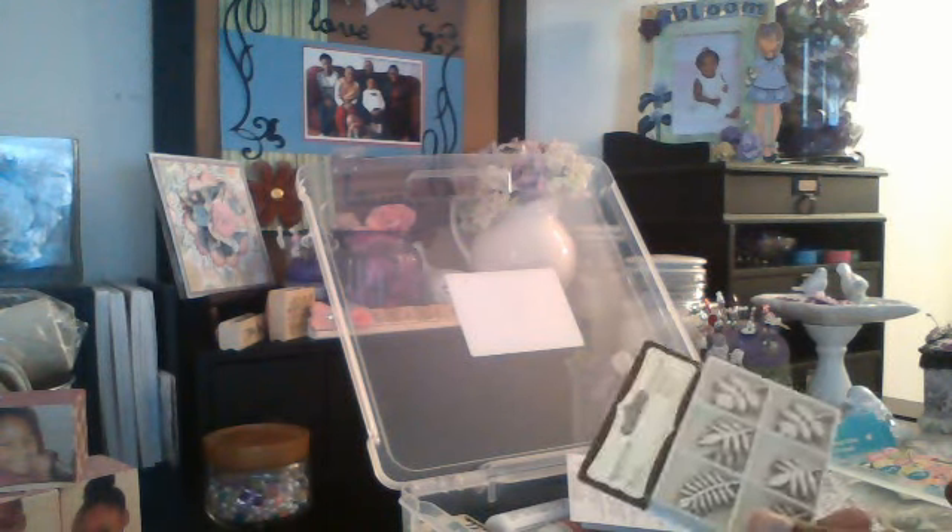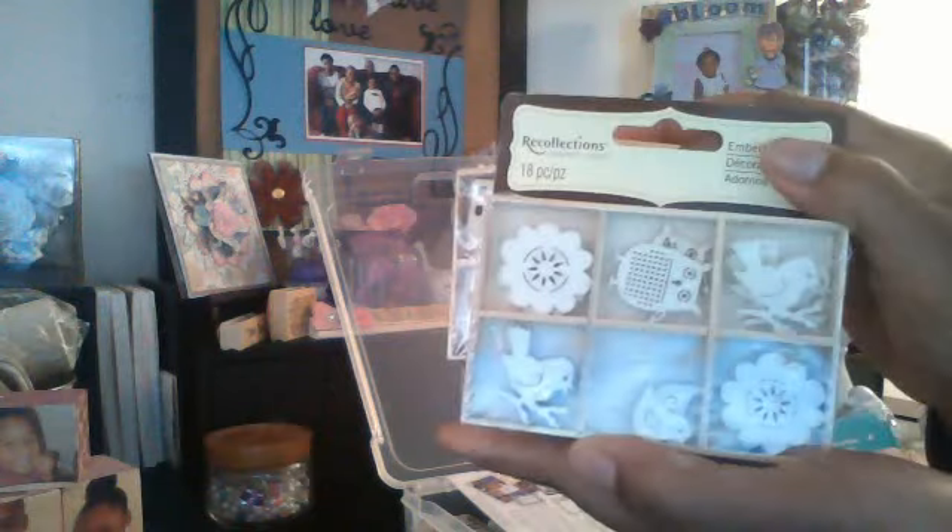I didn't know they had Daily Deals. I just happened to look at the Recollections section, and these were $1.58 with a 40% off sign. I didn't realize it was a Daily Deal — I wish I did, because I would have picked up so much more. I got the leaves, the house, the flowers, the birds, and another flower. I also picked up a couple extra ones for a friend because I'm in a swap.